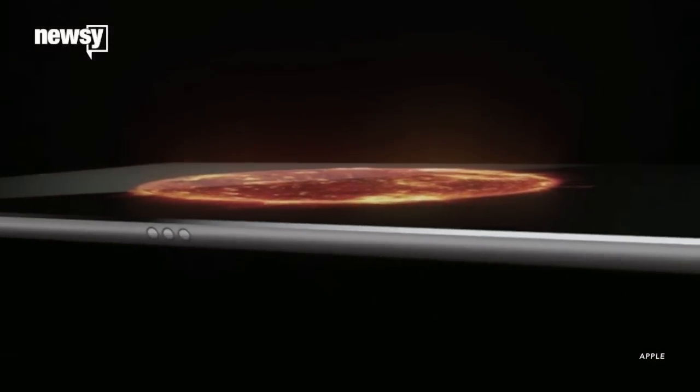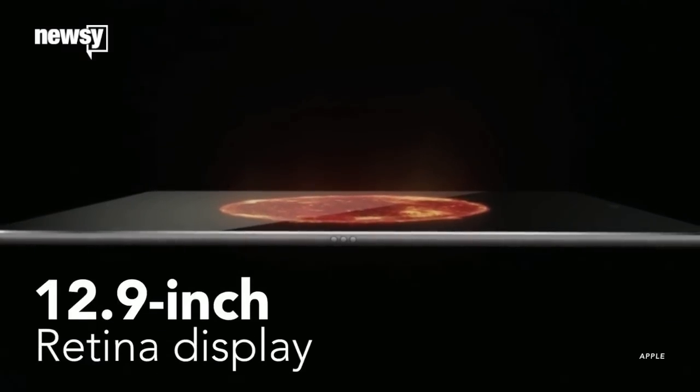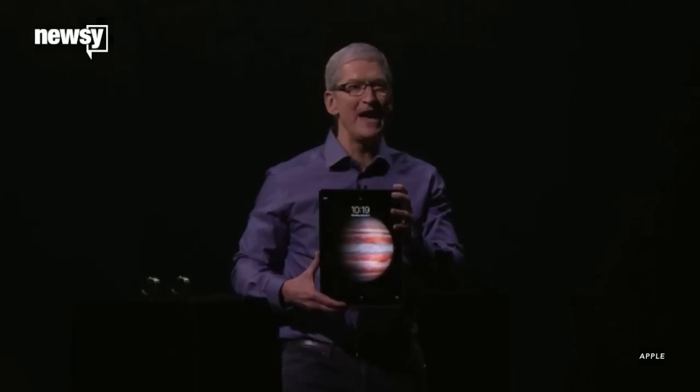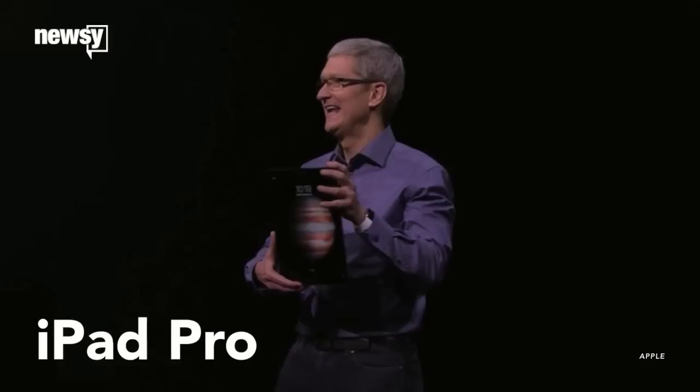Apple added a new model of iPad to its lineup, and the thing is gigantic. It features a whopping 12.9-inch retina display. It's called the iPad Pro, and the company has added a swath of updates to live up to that Pro moniker.